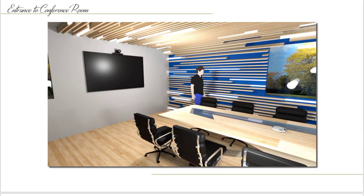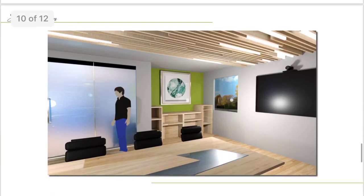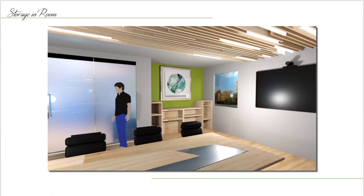The first thing people will notice when entering into the conference room area is the interesting wall and ceiling design. There are lights displayed in the beam work as well to brighten the space. There is also a small storage area for any needs for the conferences.